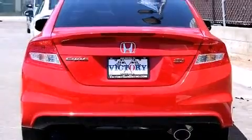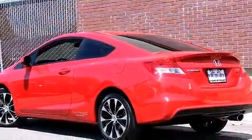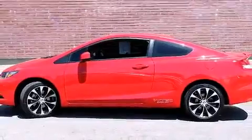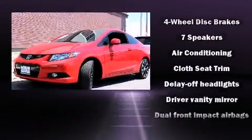Honda prioritized comfort and style by including an outside temperature display, power moonroof, remote keyless entry, and power windows. Premium sound drives seven speakers, providing you and your passengers a sensational audio experience.